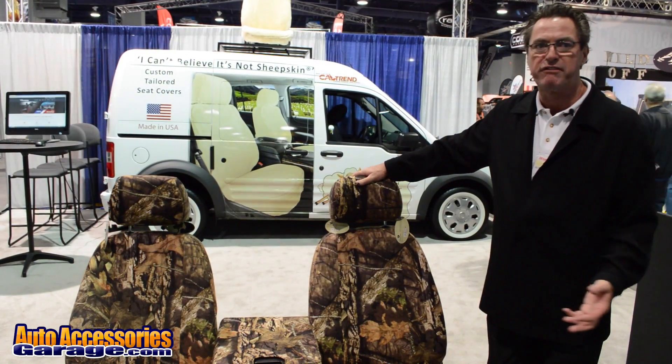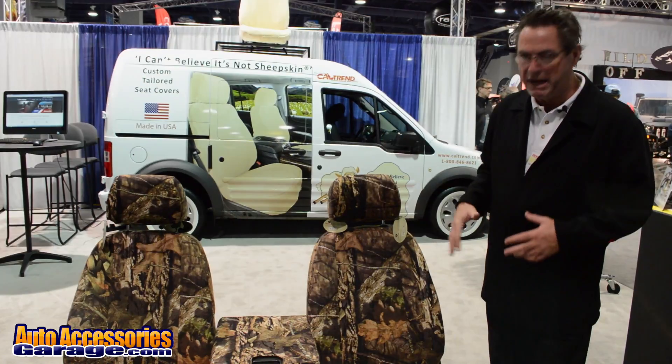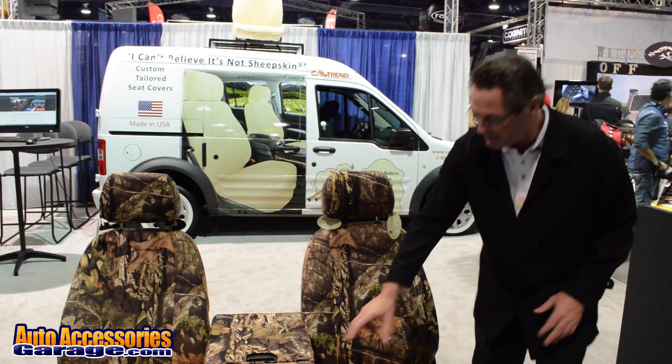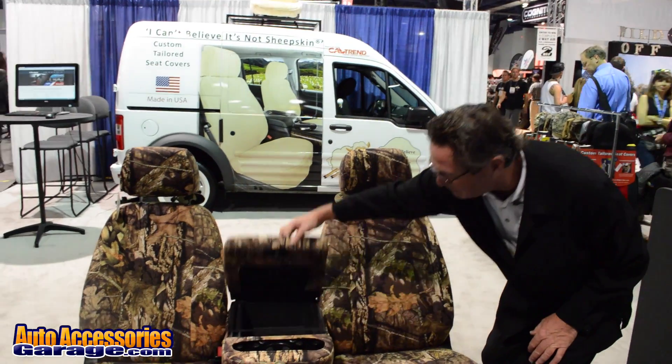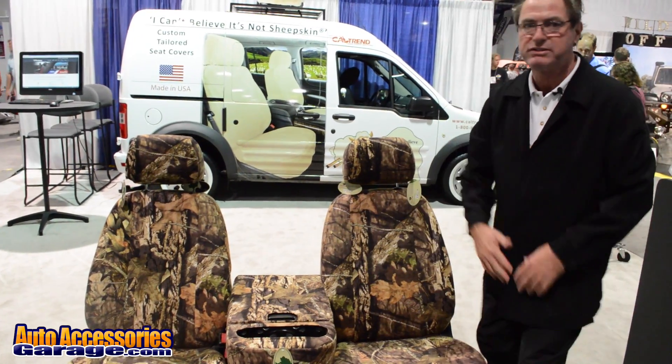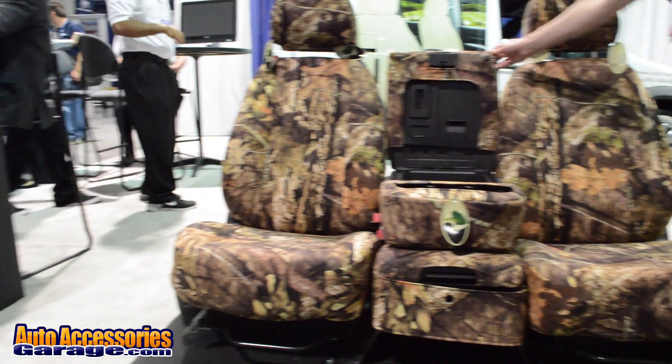This is for a Chevy Silverado — this is a front row. What we do is make each set custom per vehicle. We supply the seats, the headrest, the center console, which includes all the different pieces to make this a complete set. And if there are armrests or other pieces that are necessary, we include that as well.